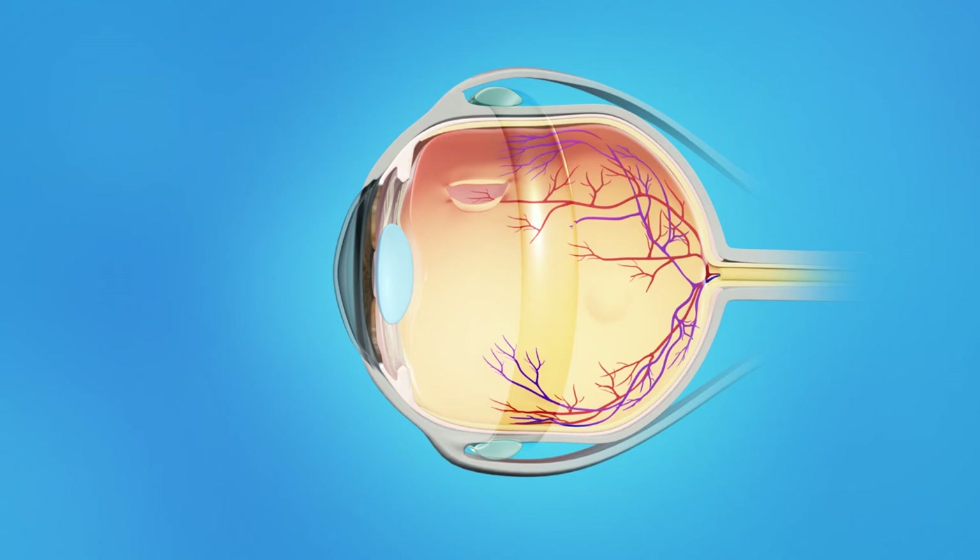In most cases, the scleral buckle would be left on the eye permanently. It's important to remember that retinal detachment is a very serious eye condition. The eye may take several months to fully heal, and your vision may be permanently changed, even after healing is complete. The retina is very sensitive tissue, and the damage caused by retinal detachment could result in loss of vision in the eye, even with successful surgery.